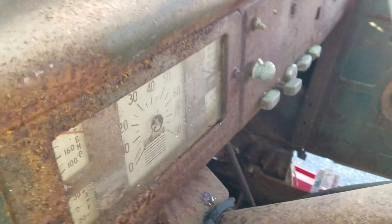Floor. You can see some dash stuff. Shifter.